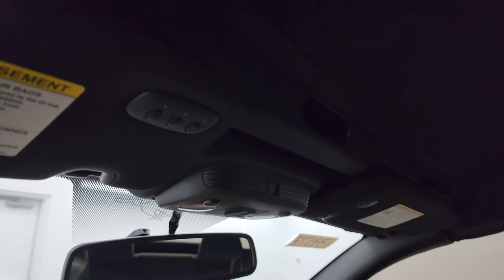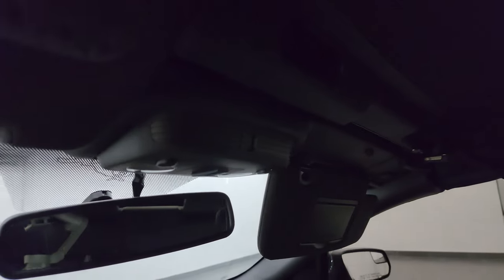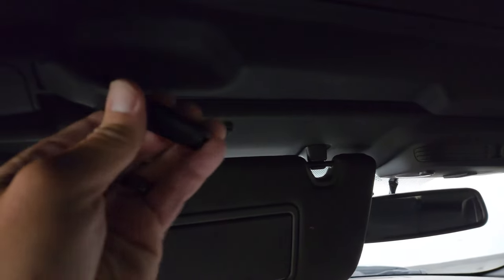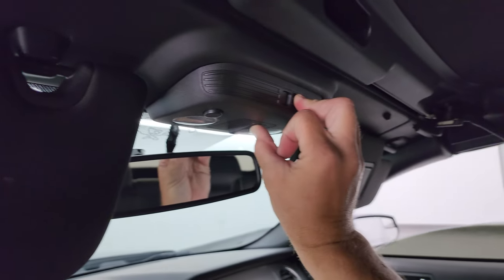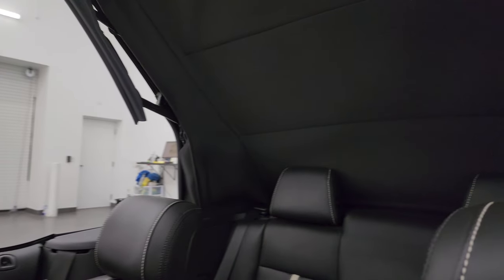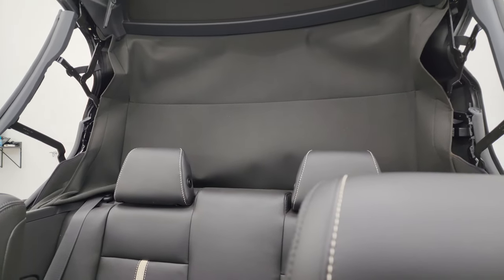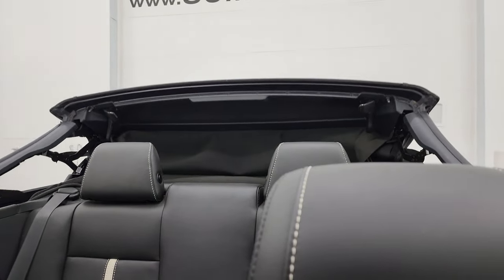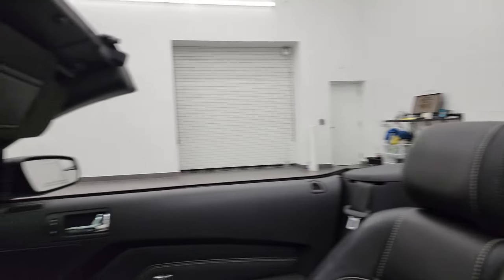Let's put that soft top down — inside looks really good on it as well. You also get HomeLink buttons for your garage door, security systems, and lighting systems, plus your map lights. To get this soft top down you just have to open that latch, open this latch, open this latch and open it up. It'll put all the windows down for you automatically, and then it'll stop automatically once it's done.